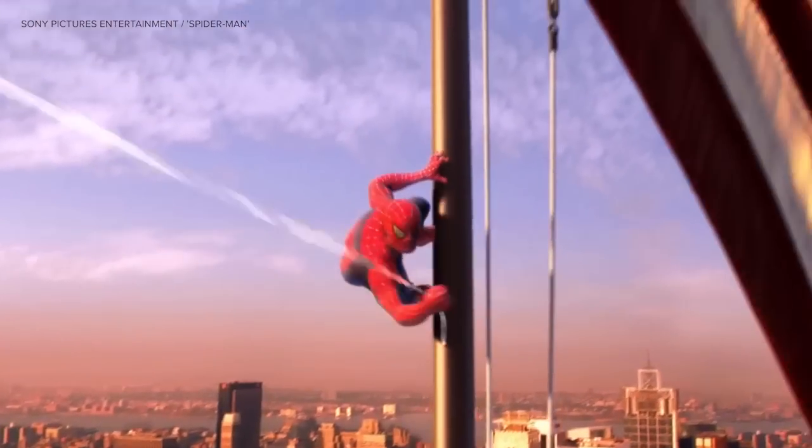Ever wish you were able to cling to walls like Spider-Man? Well, now students at Stanford University are getting us one step closer to accomplishing that feat with what are being called gecko gloves.